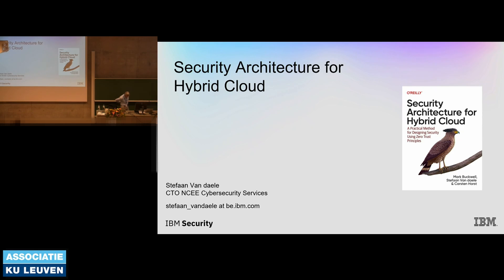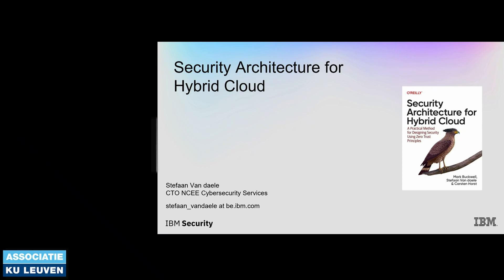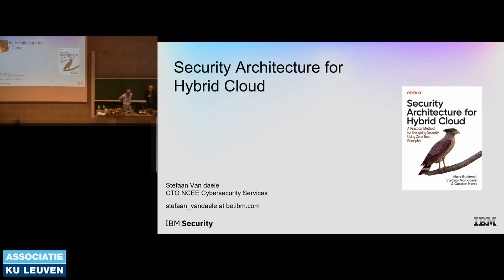Good morning, up and ready to go. Last day of the course. New auditorium, a few glitches with the projector, but we managed to solve that. So it's a great pleasure to introduce the first speaker of this morning, Stefan van Dala from IBM, and he will give an overview on the security architecture for hybrid cloud.